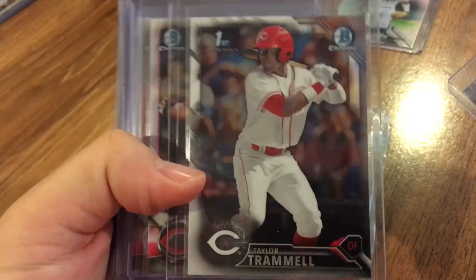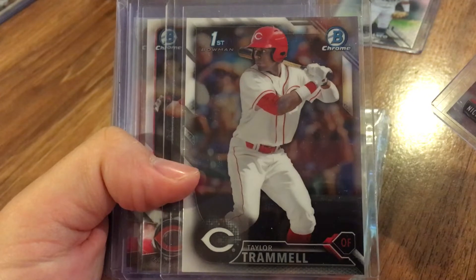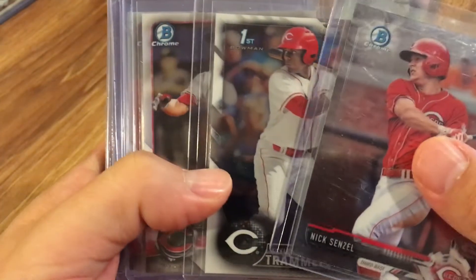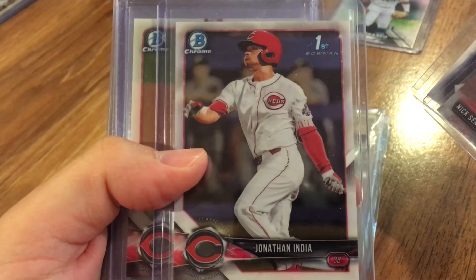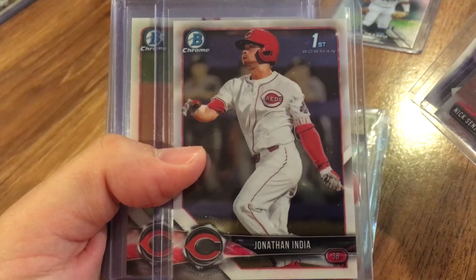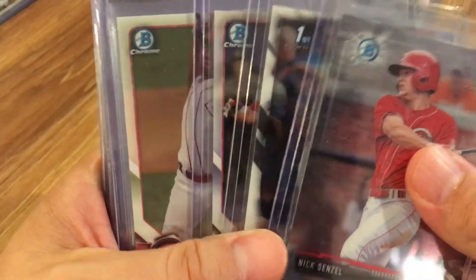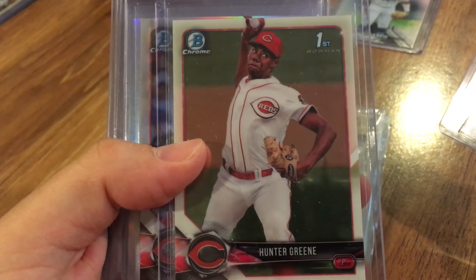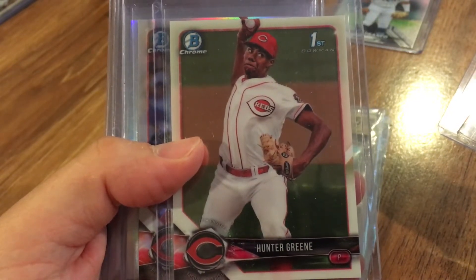We've got Taylor Tramell — I was hoping they were going to hang on to him, he seems like an awesome five-tool prospect, but he got traded. I'm drawing a blank on where. We've got Jonathan India, who is in the Reds minor league system — looks like a great prospect — this is from 2018 Bowman Chrome Draft. Got Hunter Green, a good pitching prospect who got hurt and had surgery again this year; that's from 2018 Bowman Chrome regular.